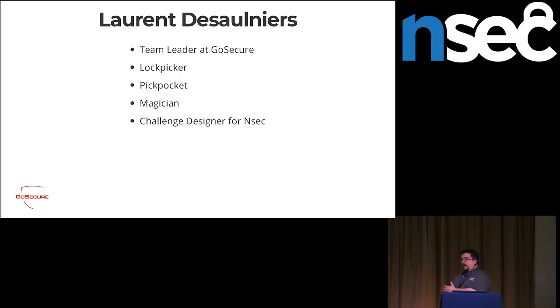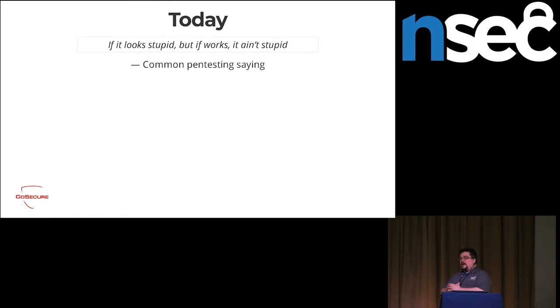Hi, my name is Lara Lezonier. I'm not very good at computers. I am a team lead, lock picker, pickpocket, magician, challenge designer, and I'm really passionate about security. The thing is, I think people sometimes work really hard for little results, whereas I'm more of someone who uses little tricks to great effects. Basically, the trick I have today is: if it's stupid and it works, then it's not stupid.